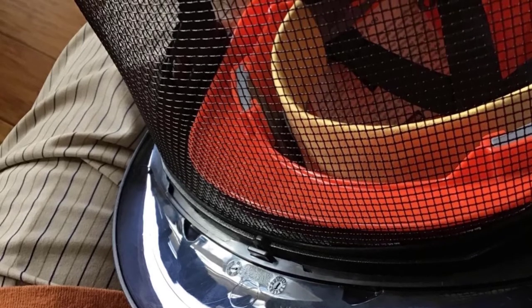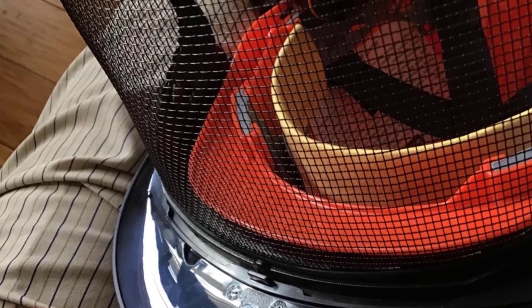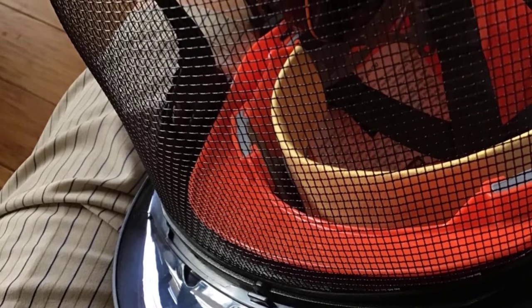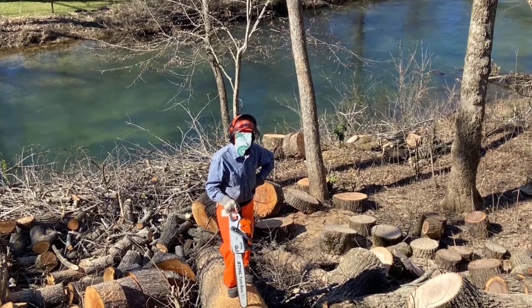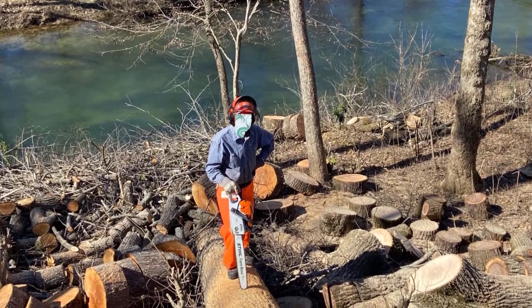However, it does come with one major con: it is pricey. That's kind of a common theme with all Husqvarna products. The money you spend is well worth the cost, but be prepared to spend a lot of it.